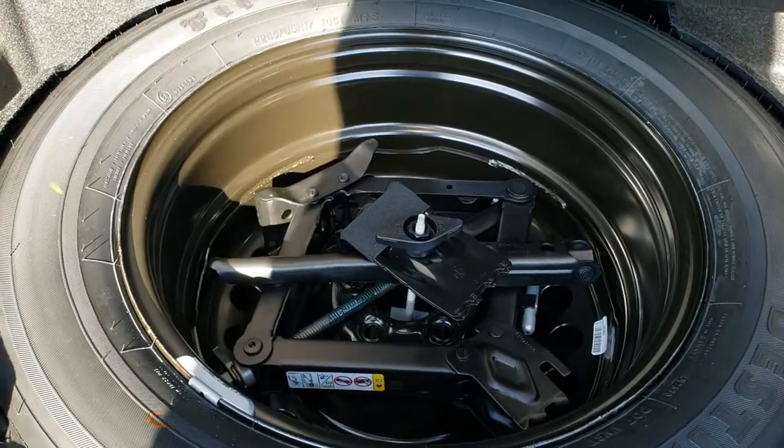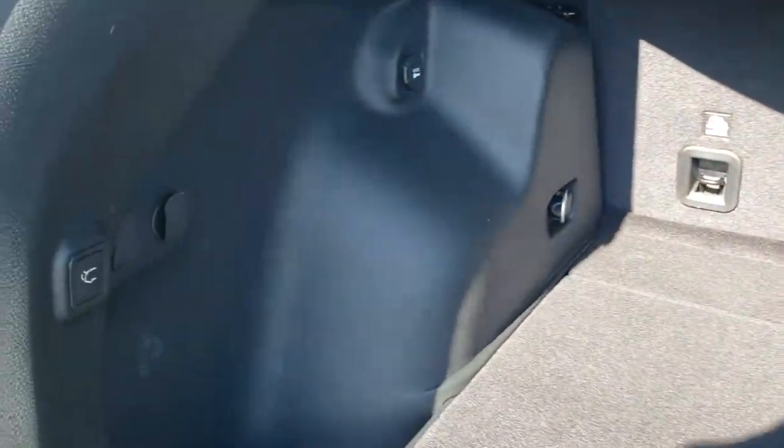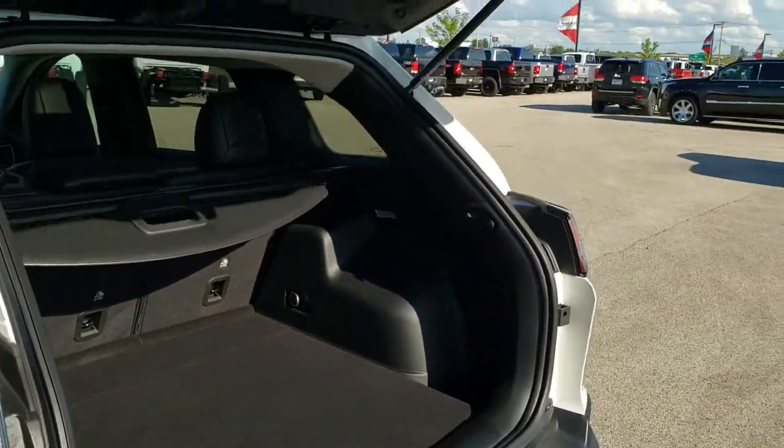It does come with a full-size spare tire back here and jack tools. Those seats go down nice and flat. To get the liftgate down, press that button — it'll beep at you once, twice, three times, and then it'll begin its descent.